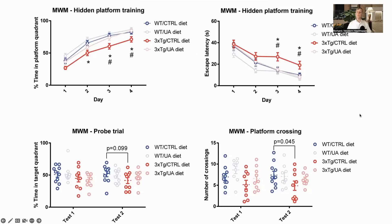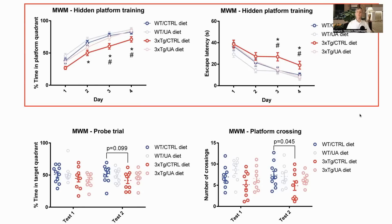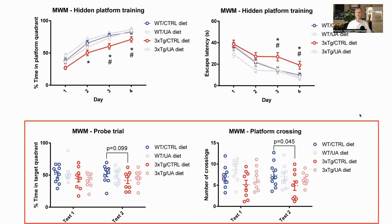Here are the results from the Morris water maze. On the training days, the time taken both to find the platform and spent looking in the correct quadrant was significantly better for the wild type controls and the 3xTG mice supplemented with urolithin A compared to the 3xTG controls. In the probe trials, the UA supplemented mice tended to do better than the 3xTG controls, but the difference did not reach significance.